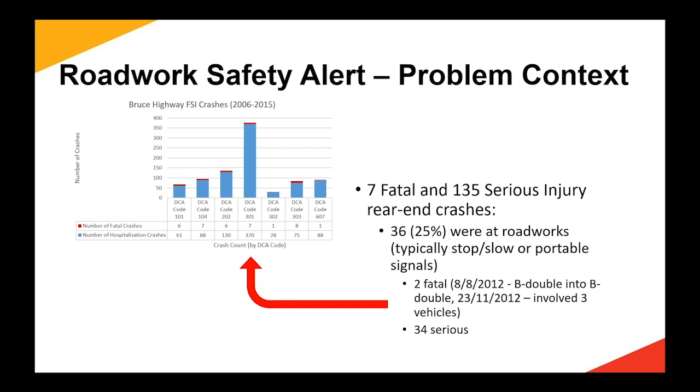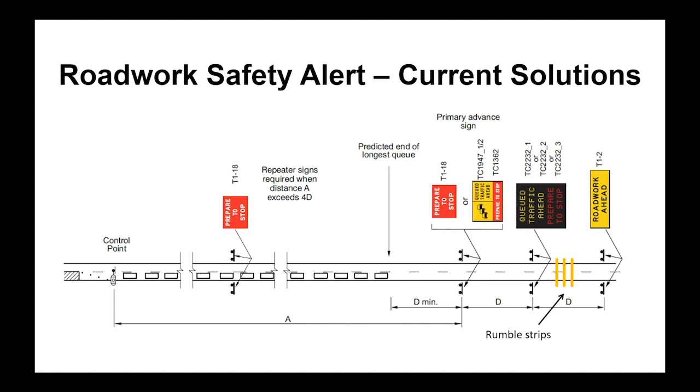Looking at the current measures we're using — this is a plan view showing what you might encounter at a roadwork site. You've got queued vehicles on the left. Typically we rely on advanced static signs. Increasingly we're encouraging, and in some cases mandating, that contractors use vehicle-activated LED display signs. Another measure we've formalised is rumble strips — the yellow bars shown. We're doing whatever we can to forewarn vehicles that there's a queue ahead. Despite that, there are some terribly serious crashes occurring, often involving heavy vehicles coming in at 100 kilometres an hour. People stopped for a traffic controller get cleaned up and invariably killed — multiple deaths in a number of incidents in the last few years from heavy vehicles crashing into the end of the queue.